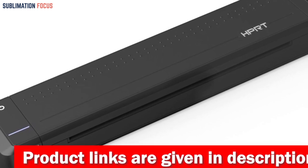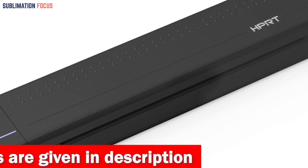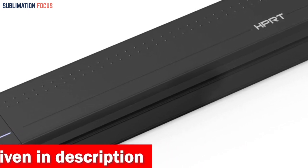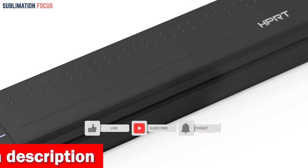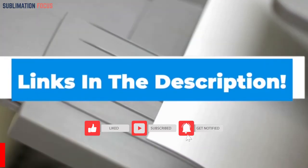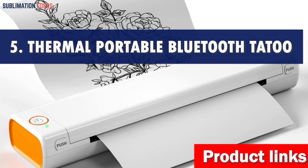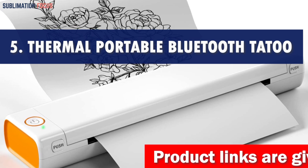Setting up this wireless monochrome mobile printer is a breeze, taking just five minutes from unpacking to printing a document from your smartphone. With the visitor login option, you can protect your privacy without needing verification codes. If you wish to purchase this printer, check out the link in the description box below.